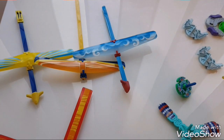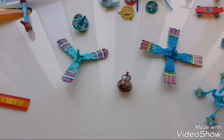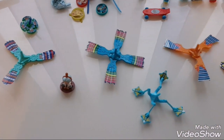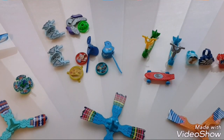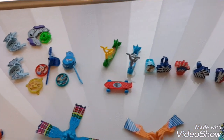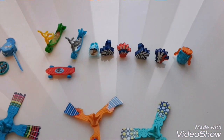Hello dear friends! Welcome to a new top toy video. Today I'm showing you a weird collection that I collected from Kinder Surprise Eggs. So keep watching if you want to know why I find this collection weird.